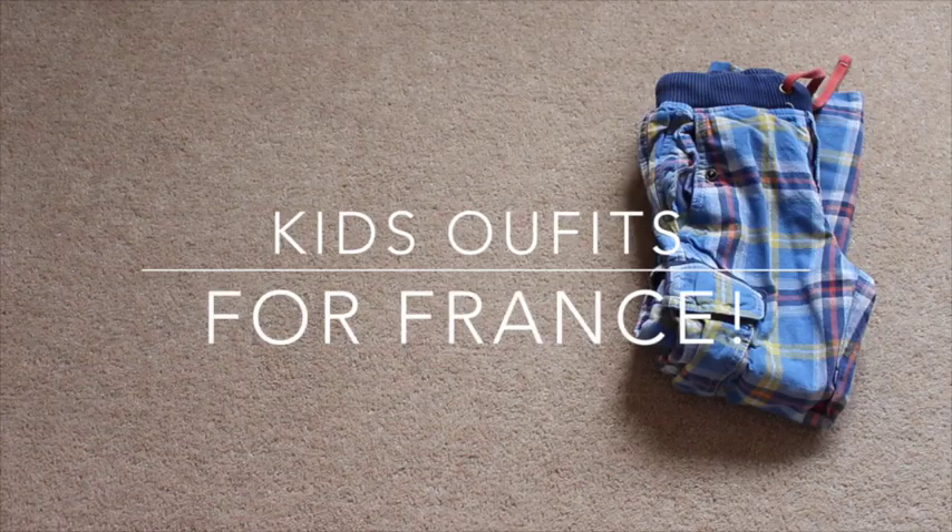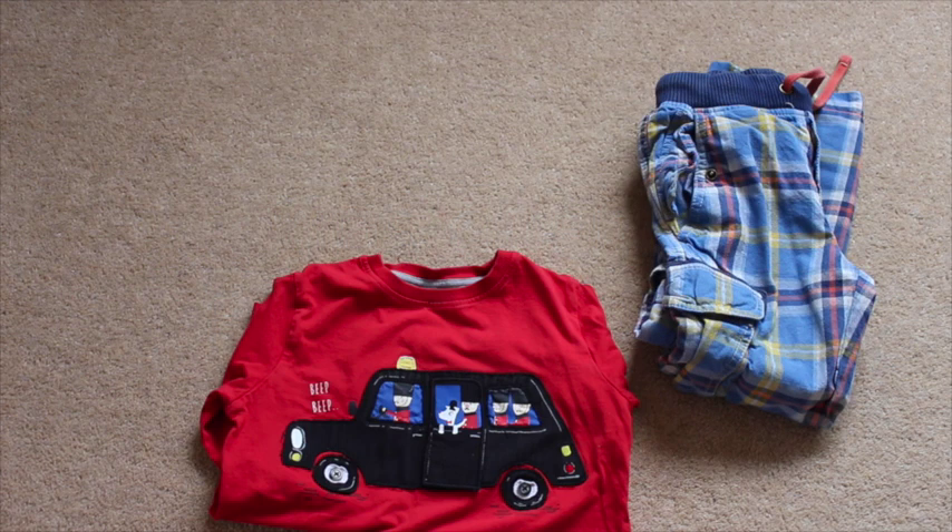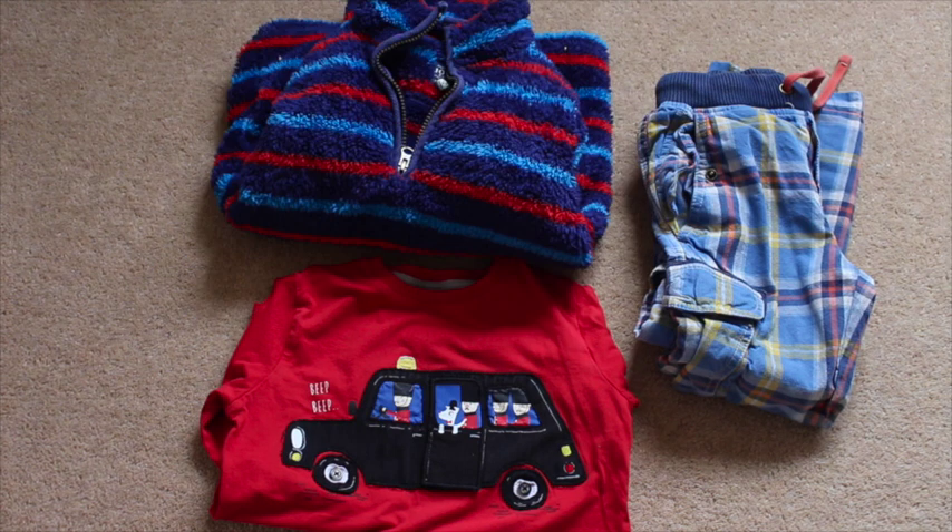Hi everyone, so this is a really quick video on the kids' outfits for France. I will leave all the info below on where everything is from, but this is Alistair's leaving outfit — it's comfortable, I love the Joules fleece, and yeah, quite colourful.